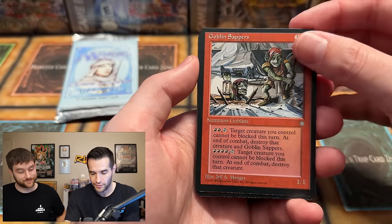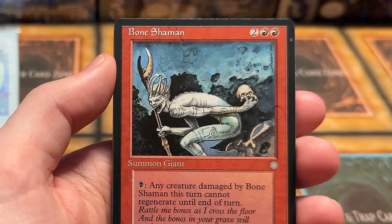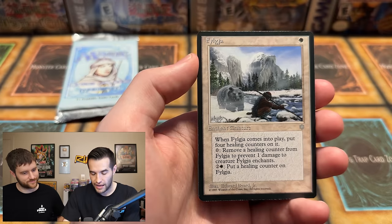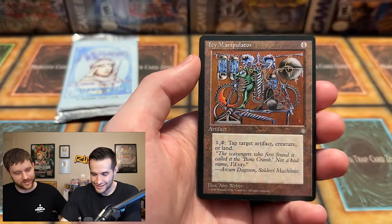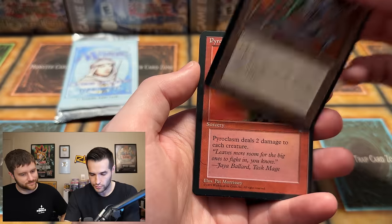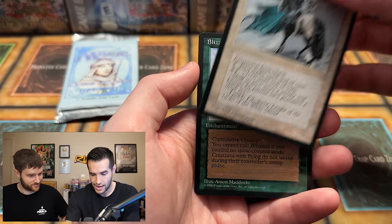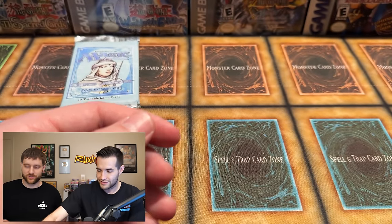We have Circle of Protection Green, Bone Shaman — pretty cool artwork. Pick Knight, Dark Ritual — pretty sick artwork. Icy Manipulator, that's an uncommon, nice card. The Pyroclasm — so we've got ice, we've got fire. Order of the White Shield. Blizzard — fits perfectly in Ice Age, very cold. This is actually the first Ice Age box I've ever gone through, so a lot of these I've never opened. Pretty neat for me.